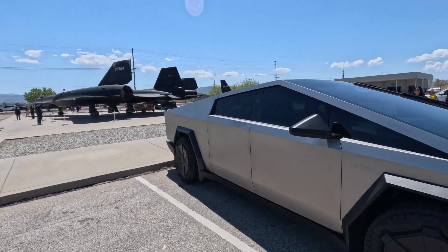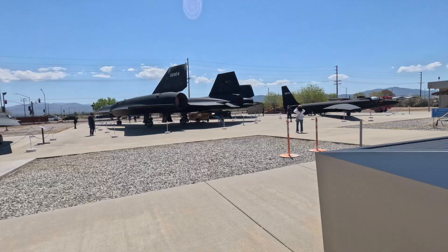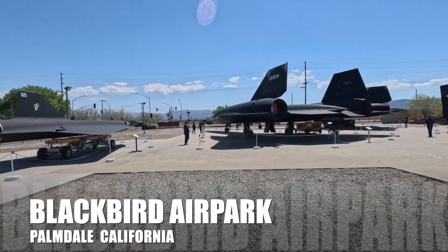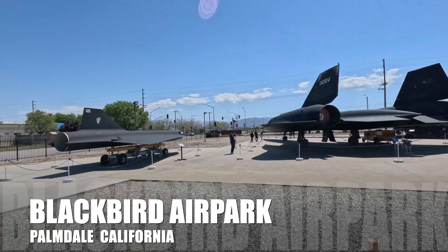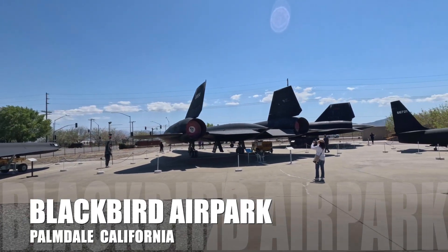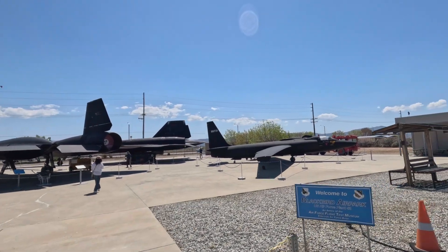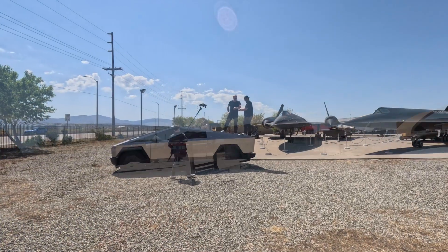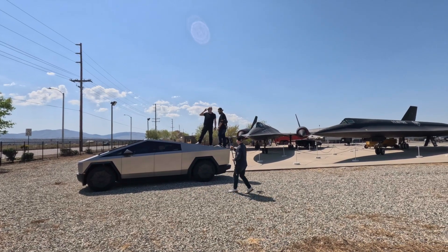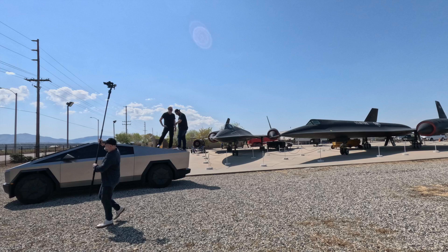There are a lot of people at Blackbird Air Park today — you can see a couple of big camera rigs. D21 drone, first day 12. Very old YouTube-style visit: go pay an admission fee and wander around. I don't know what's going on here — they're pretty seriously set up.